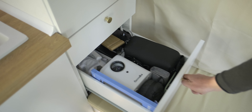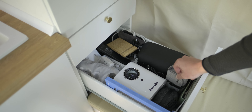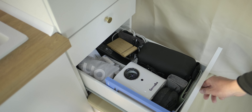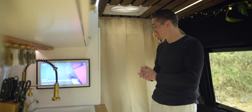Unten drunter befindet sich unsere Technikschublade. Da befindet sich ein Beamer, Drohne, Laptop, E-Reader, Tablet, Ladegeräte, Kopfhörer, Musikbox, Massagegun und so weiter – alles, was man eben so braucht oder auch nicht. Das wäre die rechte Seite der Schrankwand.